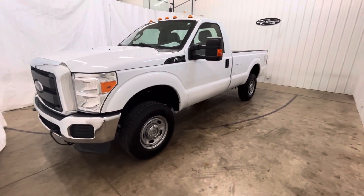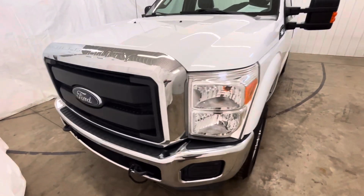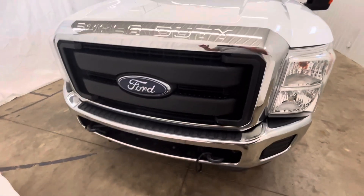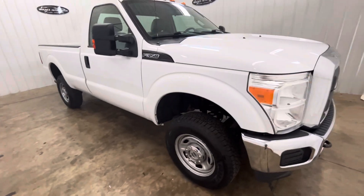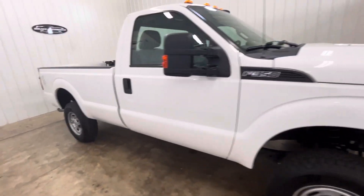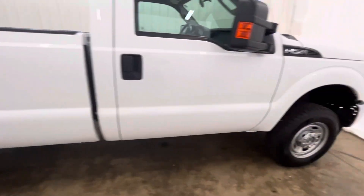Hey guys, this is Tim O'Mounce today. I have a 2016 F-350 four-wheel drive, single cab — super nice truck inside and out. Very hard to find these trucks in the single cab. We have done a full inspection on this truck, 100% ready to go. We have financing available; I can also work with you with your own financing company as well.